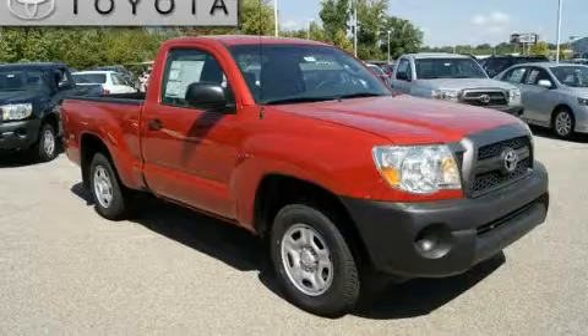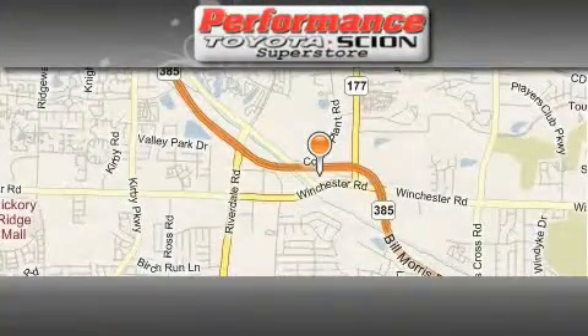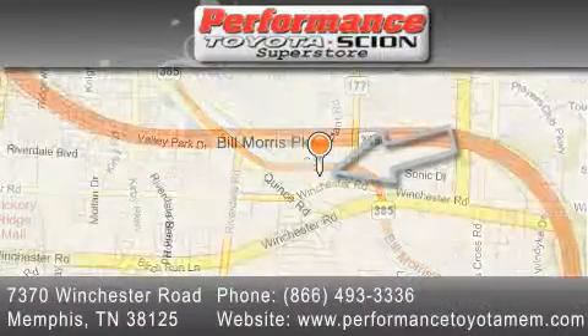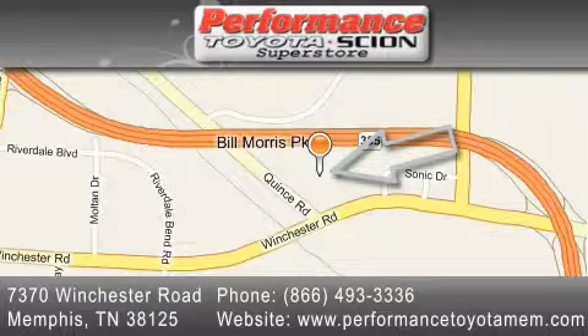This vehicle is sure to sell fast — call and arrange your test drive today. Performance Toyota is located at 7370 Winchester Road in Memphis. Our goal is to exceed all of your expectations to ensure that you'll return for future visits.